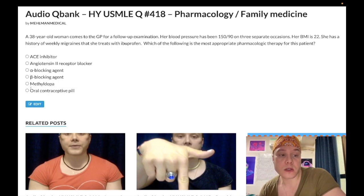Methyldopa — wrong answer. This is used for hypertension in pregnancy. That's pretty much all you need to know about methyldopa. The fact that both alpha-blocker-related choices are listed indicates they're wrong. When would you use methyldopa? It can be used for hypertension in pregnancy. Sometimes you'll read that it can cause a positive Coombs test, but that's not high yield on USMLE — it's just hypertension in pregnancy. That's it.